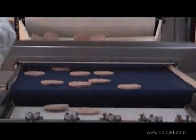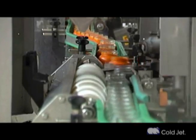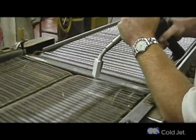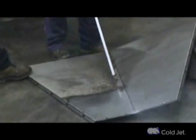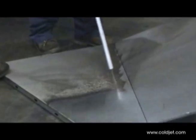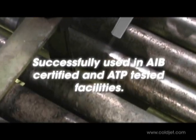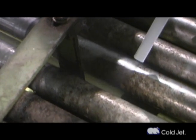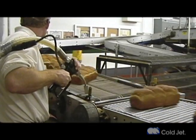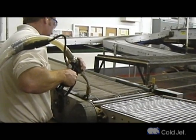Unfortunately, traditional manual cleaning methods are time consuming, ineffective, and usually involve significant amounts of water and resulting waste. Dry ice blasting offers a superior cleaning process that can reduce cleaning time by up to 80 percent, eliminate secondary waste, and result in a significant reduction in overall cleaning costs. In addition, dry ice blasting is non-abrasive and many times can be used to clean equipment hot and in place without disassembly.